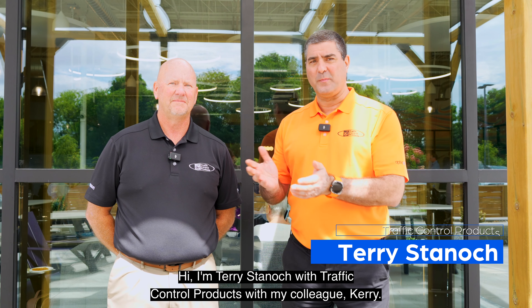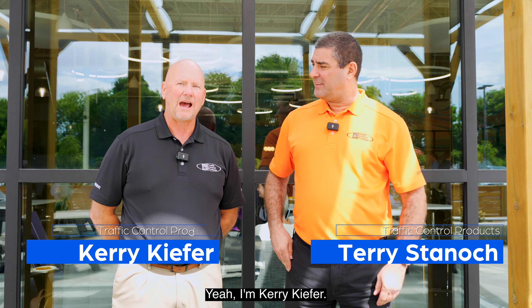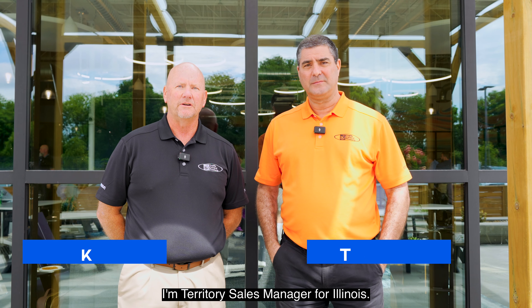Hi, I'm Terry Stanek with Traffic Control Products, with my colleague Kari. I'm Kari Kiefer. I'm Territory Sales Manager for Illinois.